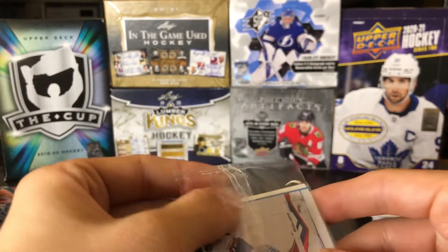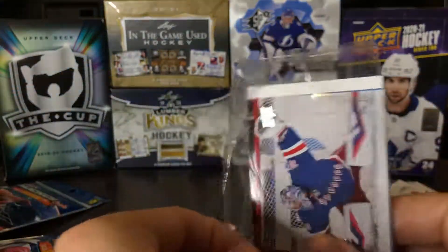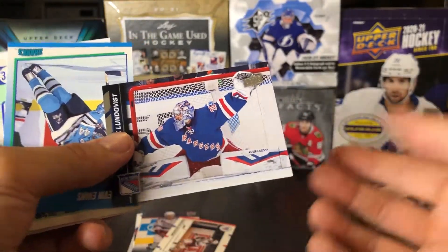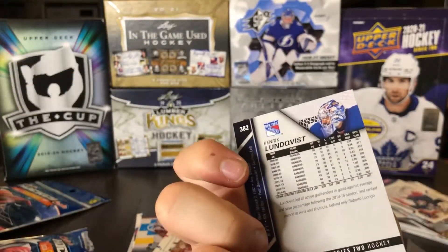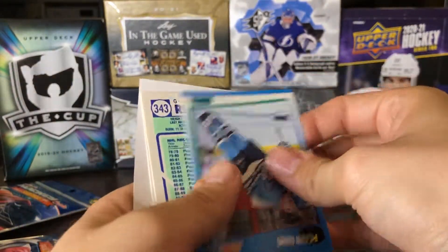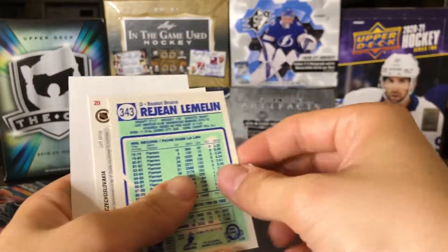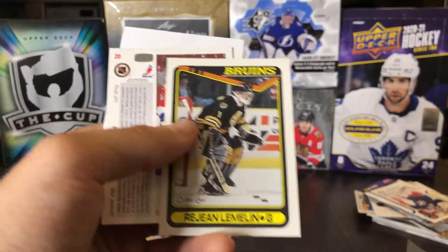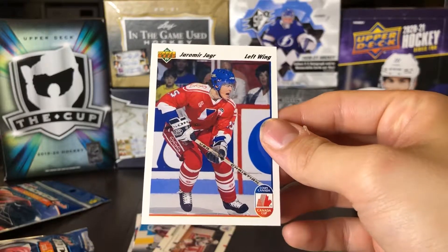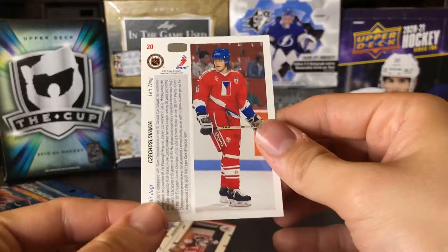Let's go to the Thousand Point Club next. We've got Henrik Lundqvist on the pack, who obviously doesn't have a thousand points — maybe a couple assists. One guaranteed thousand-point card scorer in here. We've got Kevin Evans, another tender, Rajan Lemelin, and Armour Yager — quite obviously our 1,000 point scorer there. Looks like he was playing at the Canada Cup with Czechoslovakia. Cool card.